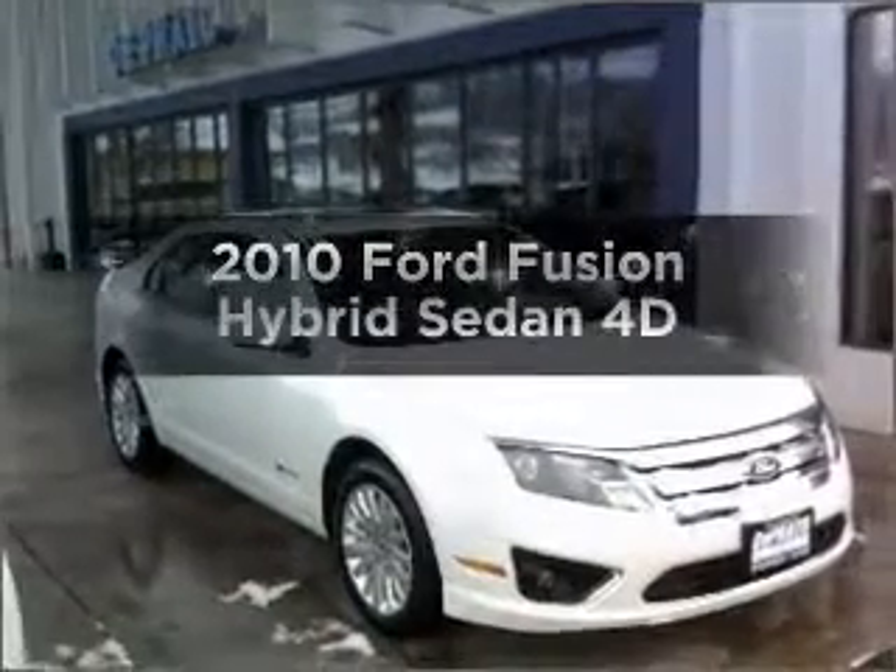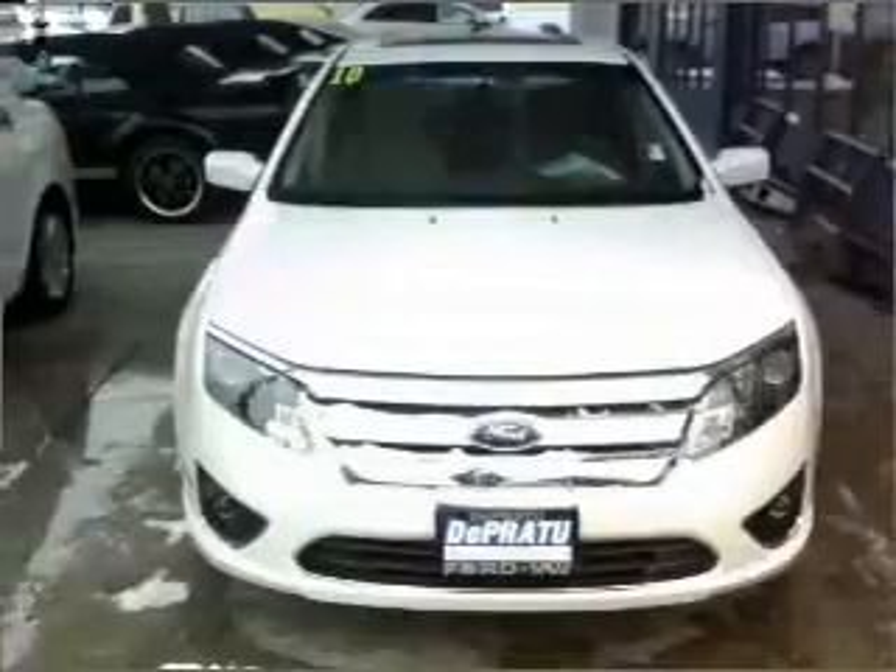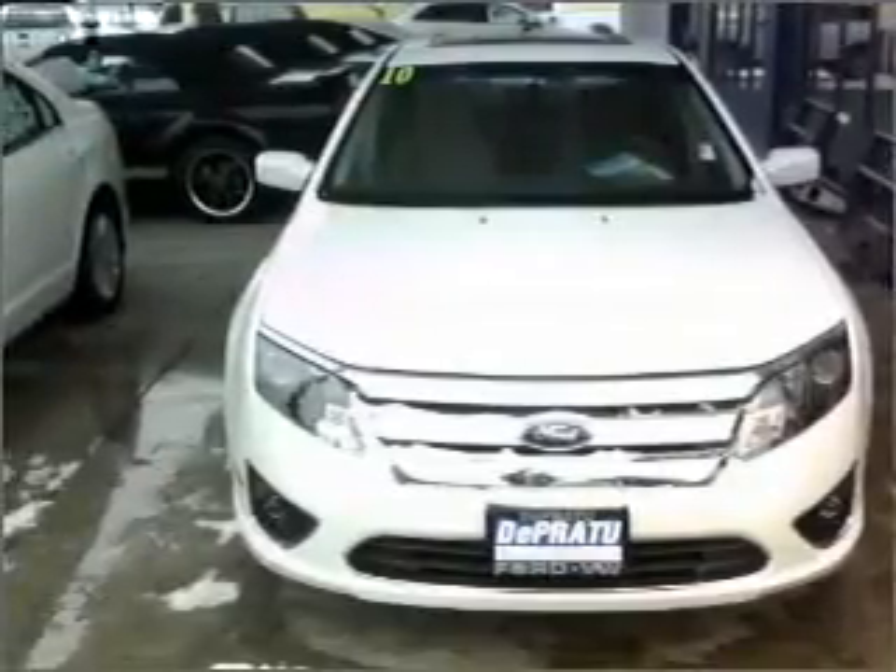Presenting the 2010 Ford Fusion. If you're looking for an automobile with great attributes, look no further. With a reliable engine connected to a smooth shifting automatic transmission.